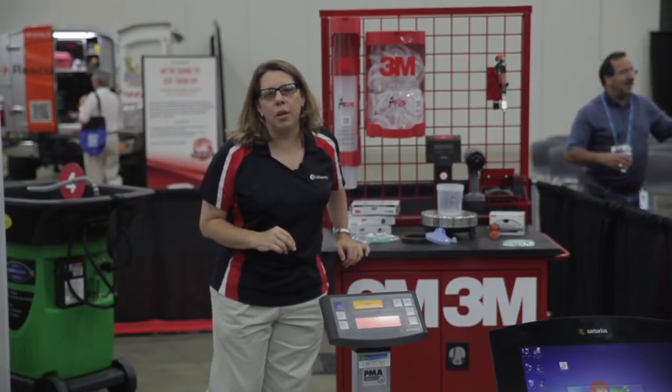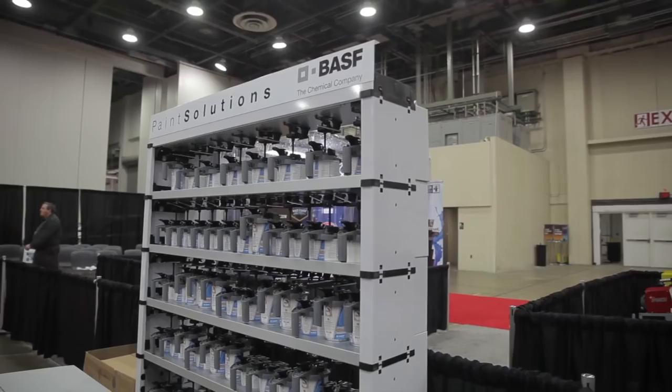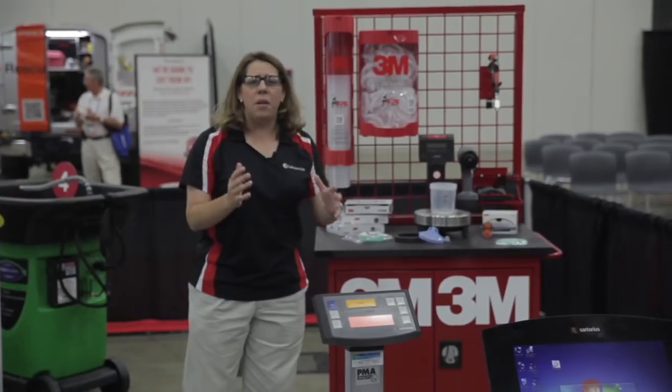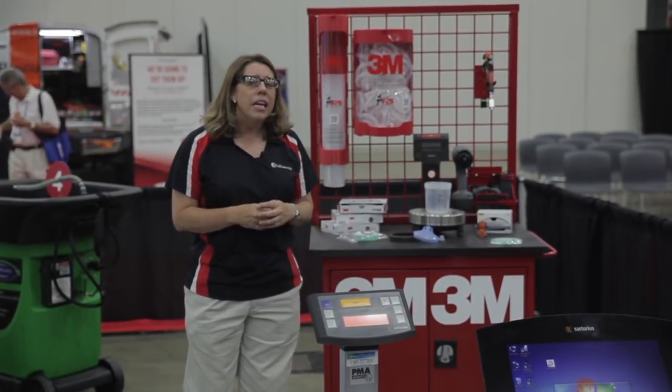Welcome to the refinishing section of the Body Shop of Tomorrow. As you walk around, you're going to see lots of different things that would not only be in the paint department of your body shop, but may be out in other areas as well, depending on what rules of the country you're in and what you can and can't do.